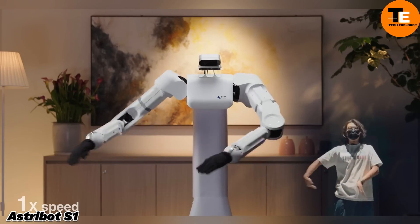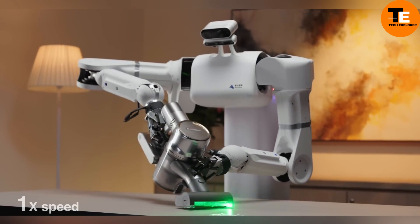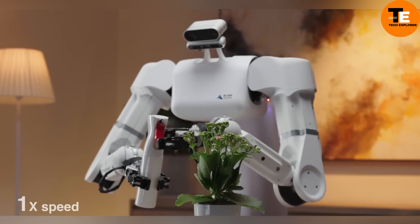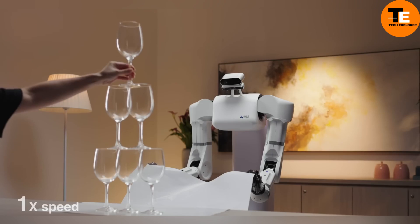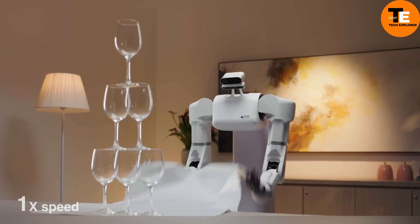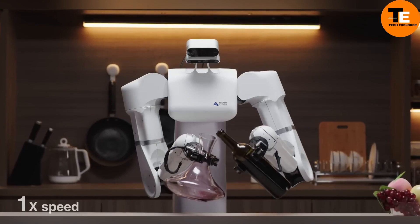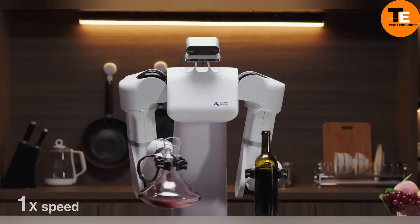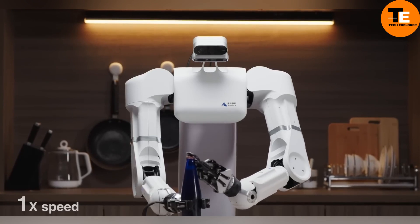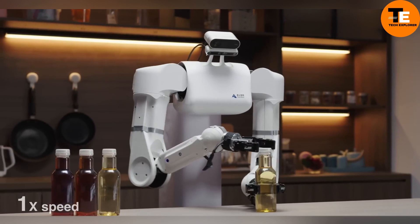Astribot S1 is a Chinese robot designed to assist with various household tasks, from ironing to performing tricks like flipping tablecloths. Despite not having legs, S1's arms have seven degrees of freedom, mimicking human movements with impressive dexterity. Each claw can carry up to 10 kilograms, moving at speeds of up to 10 meters per second. Set to hit the market this year, the Astribot S1 could be the first step towards widespread AI-powered robotic assistance in homes around the world.